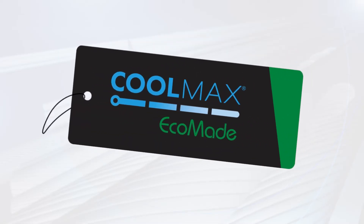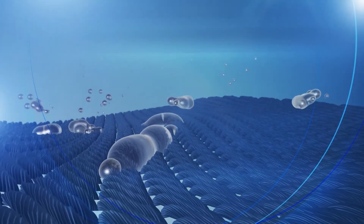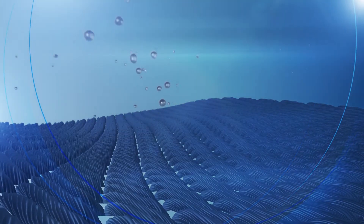Fabric made with Coolmax EcoMade technology wicks moisture away from the body to help keep the wearer cool and dry. The special fiber cross sections move moisture to the outside of the fabric where it evaporates quickly.